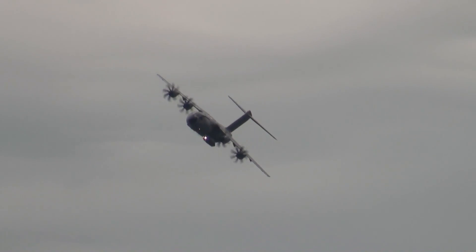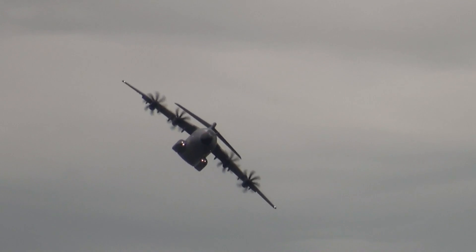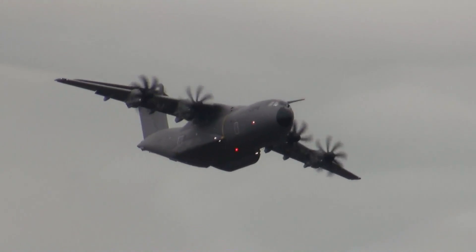The engines have been throttled back at this stage and the aircraft is descending, performing a timed run for the crew. All the time this wind is being blown towards the ground, with the crew taking active steps to offset that.